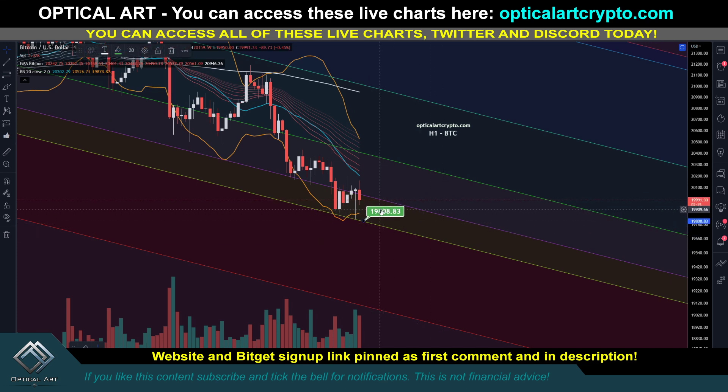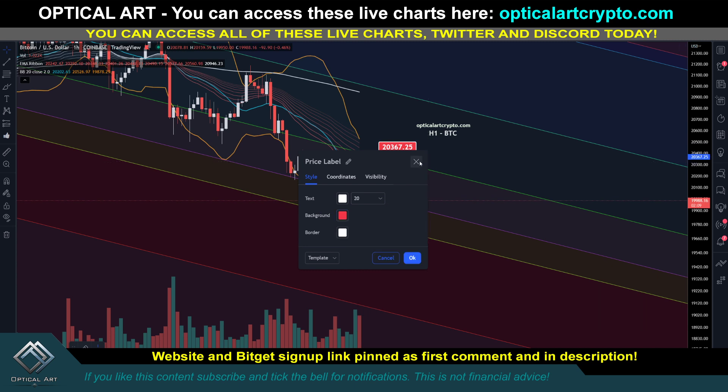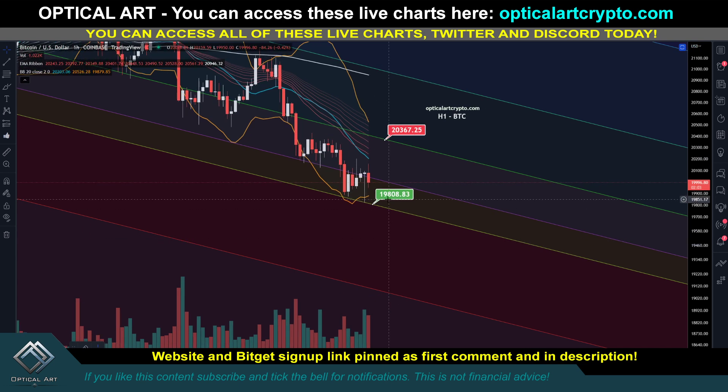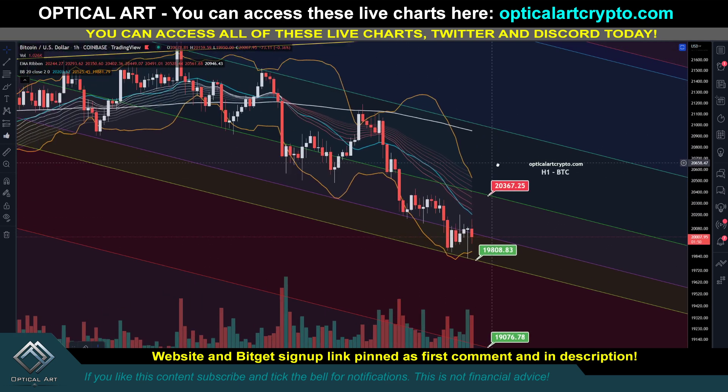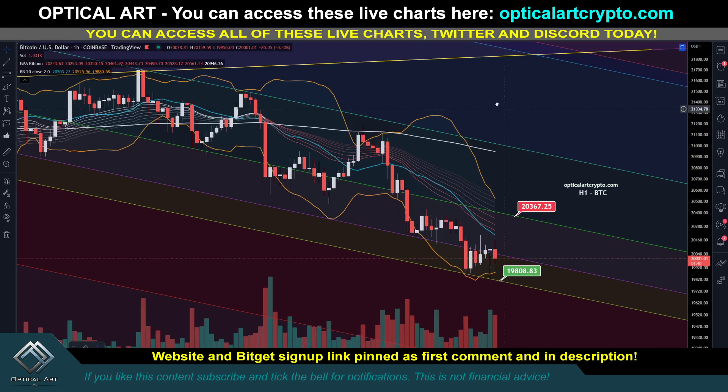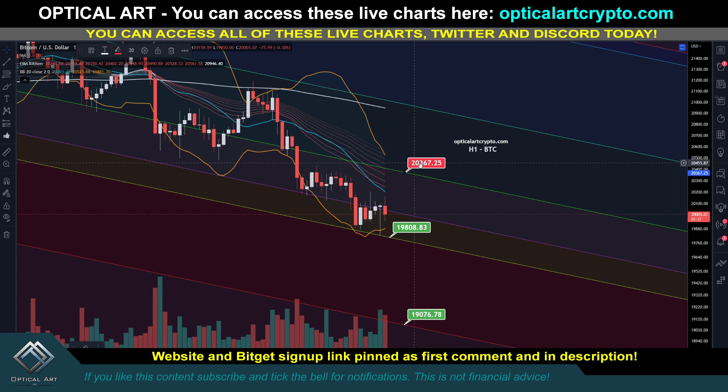If we push up, resistance above is right here at 20,000. Red means short, green means long - if price is above a level it's resistance meaning you short; if it's below a level it's support meaning you long. The target below is around 19,076, so a lot of charts are showing support around 19,000 to 18,500. Your next major resistance - this line has been a lot of resistance, support, resistance, support, resistance, support - an ideal short is around 20,367. If you push above that, the next key resistance to watch is around 20,900.